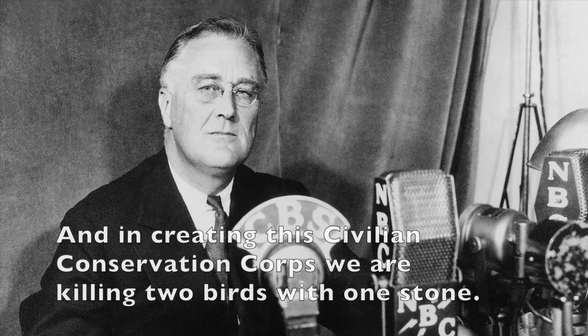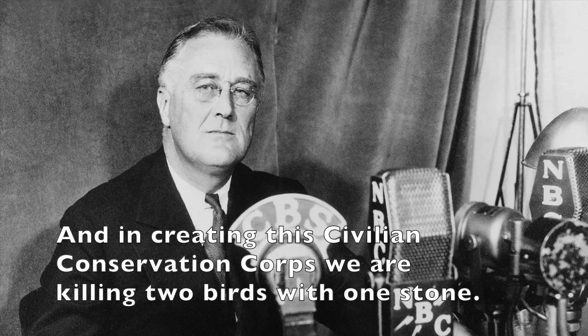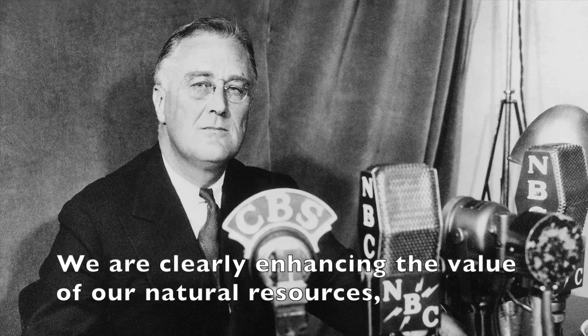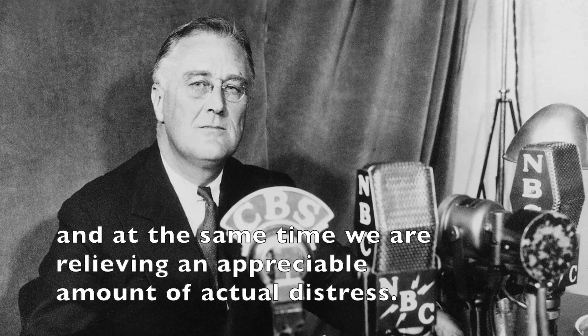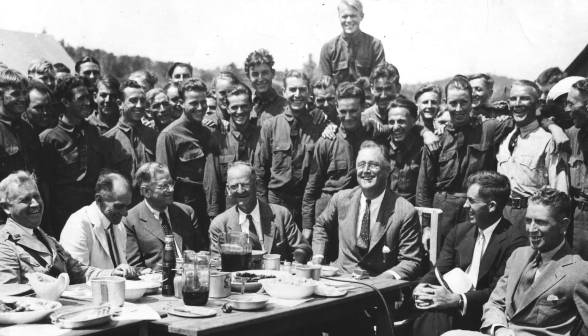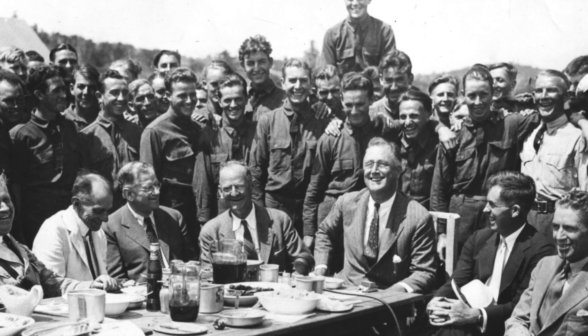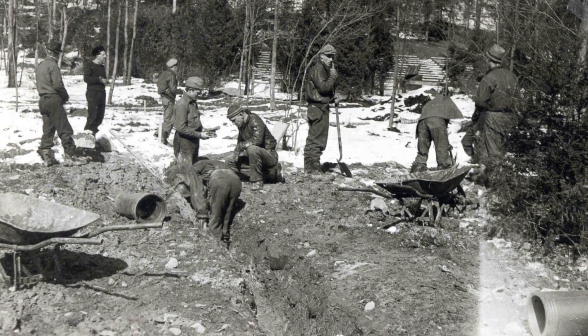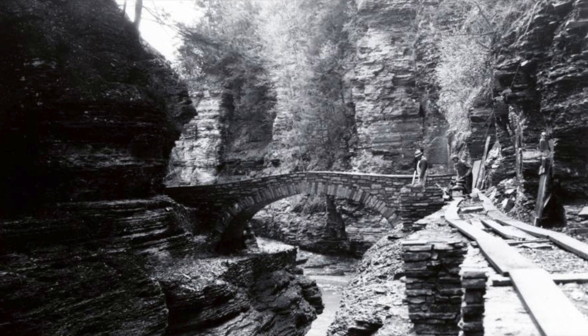During his fireside chat on May 7th of that year, President FDR explained his two goals of the CCC program. The CCC was comprised of young men ages 18 to 25, as well as veterans from World War I, who were put to work to help restore and conserve many of the United States' natural resources, chiefly within national and state parks.